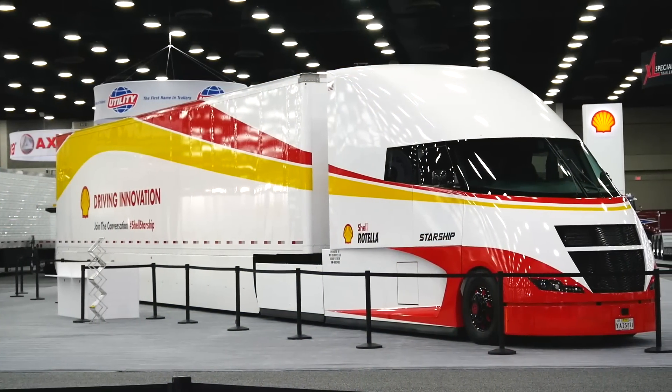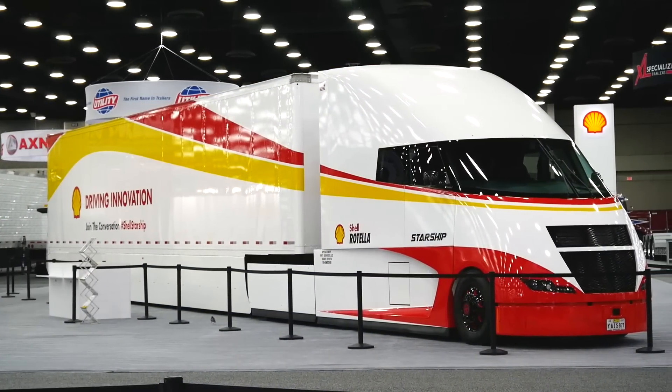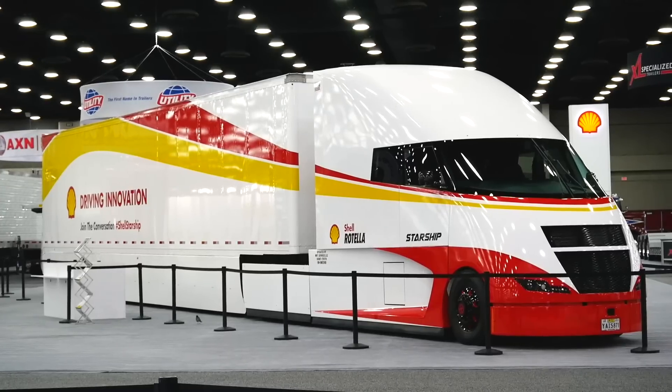This past three years, myself and my crew have been working on it six days a week. It took 18,000 build hours to get the thing together.